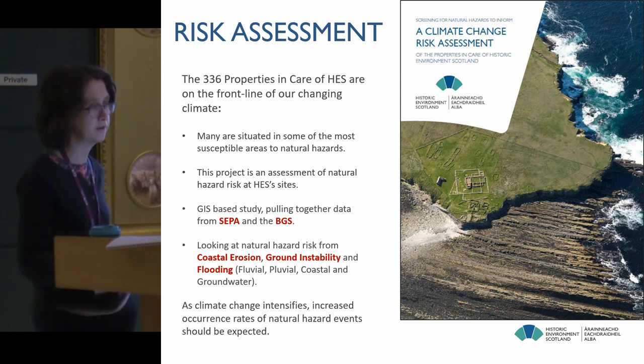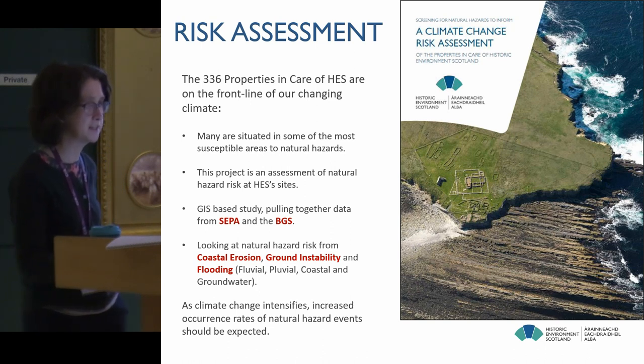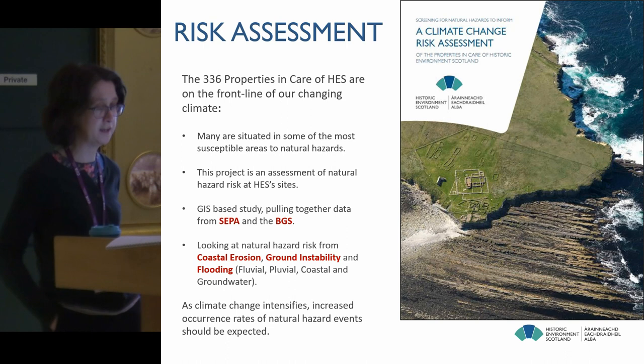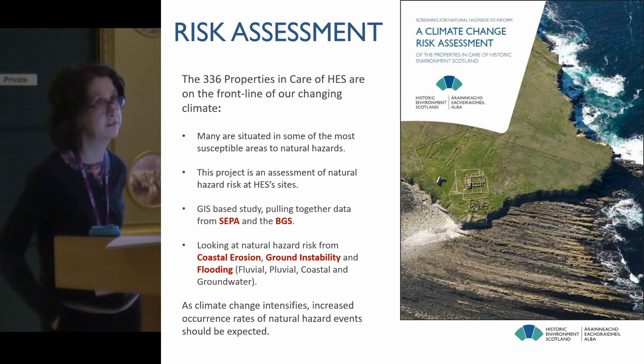We looked at those various hazards and how they might impact on our estate, using a fairly straightforward risk matrix — impact times likelihood. The main assumption we're making is that as climate change intensifies, there will be increased occurrence rates of the kind of natural hazard events represented by these data: flooding, coastal erosion and so on.